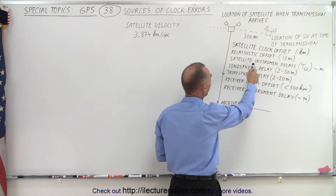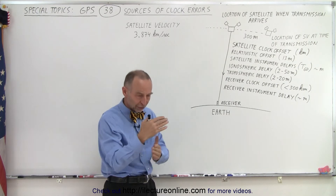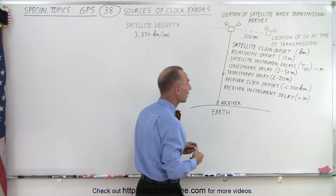We also have to worry about instrument delays. Nothing works perfectly at a zero time difference — whenever signals go through the electronics of both the satellite and the receiver, there are some time delays that need to be taken into account.